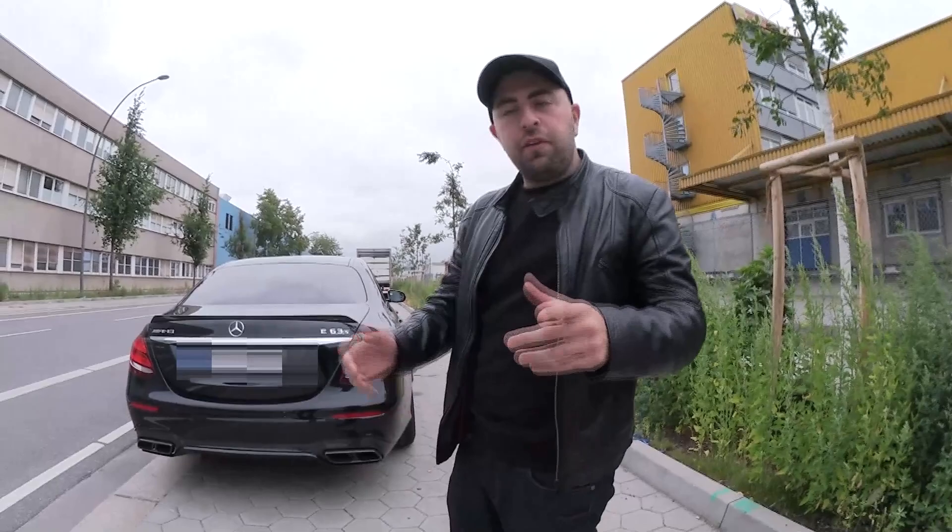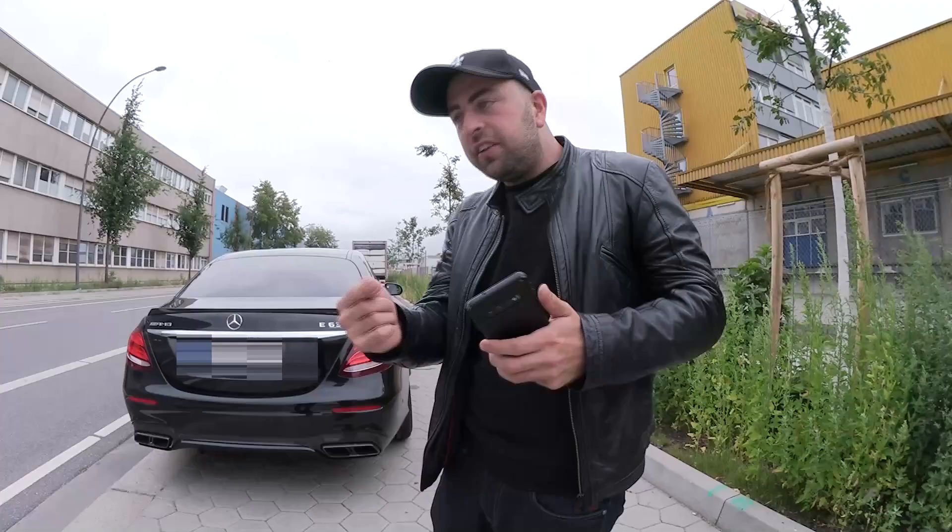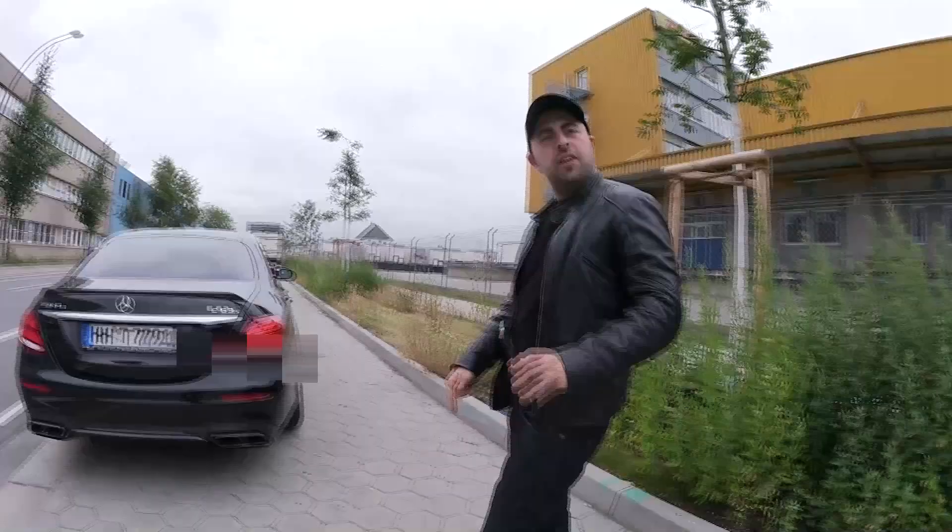Heute haben wir eine E63 S AMG mit 612 PS und 850 Newtonmeter. Wir werden auf Instagram Fragen beantworten - ihr macht gleich eine Story, ihr werdet das da sehen. Die Fragen, die ihr mir stellen werdet, werde ich da drin beantworten, nicht hier. Also die Leute, die das jetzt anschauen, schön auf Instagram folgen für die nächste Folge.